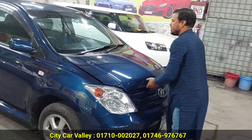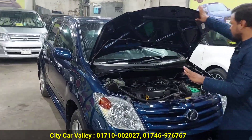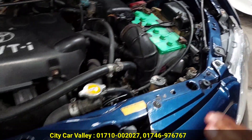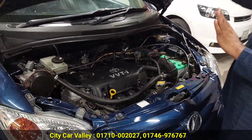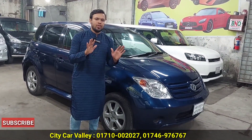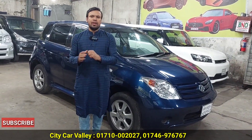Let's see the engineering conditions. The engineering conditions are very fresh. When you see the car, you can see everything inside. The car is pretty clean — not a major issue. The car is very perfect, very familiar, efficient, and very easy to use.